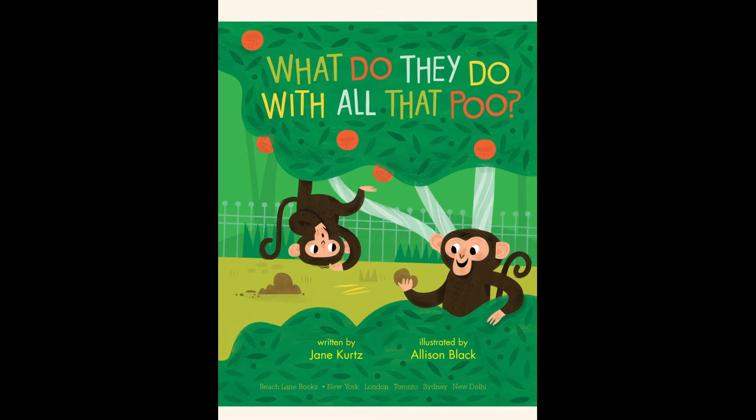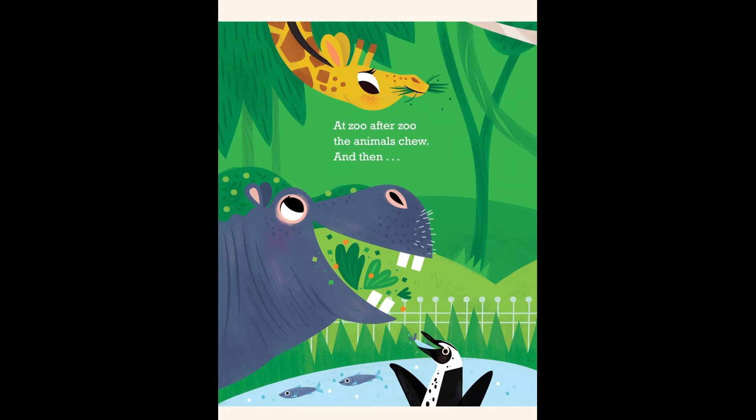What do they do with all that poo? At the zoo, after zoo, the animals chew, and then they poo.